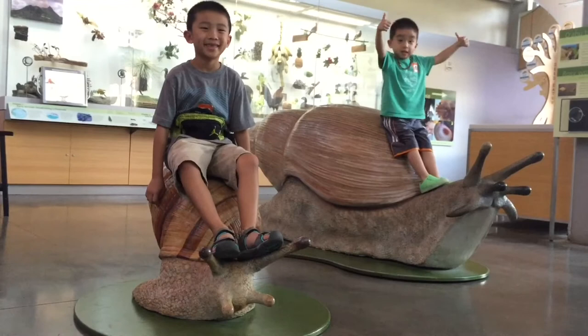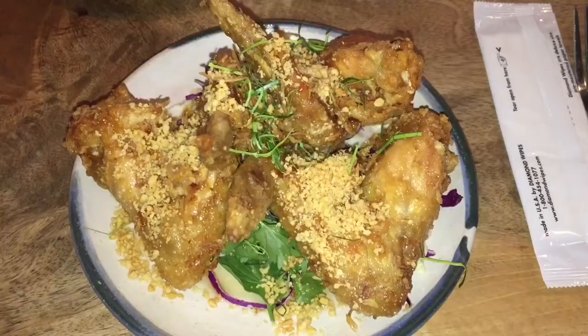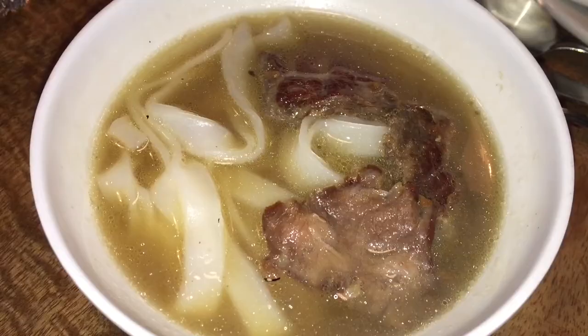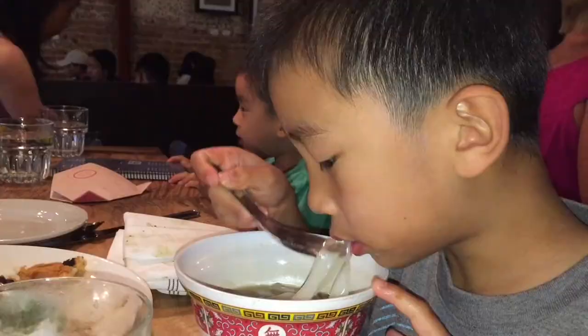We are at the Pig and the Lady, a Vietnamese fusion restaurant in Chinatown. First we're having chicken wings for an appetizer, then we ordered some brisket, sliders, and pho. And finally dessert. This was our favorite restaurant on the trip. Make a reservation at thepigandthelady.com.